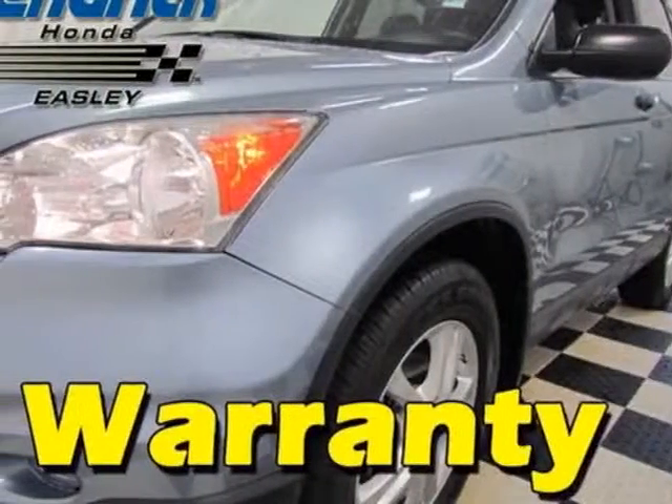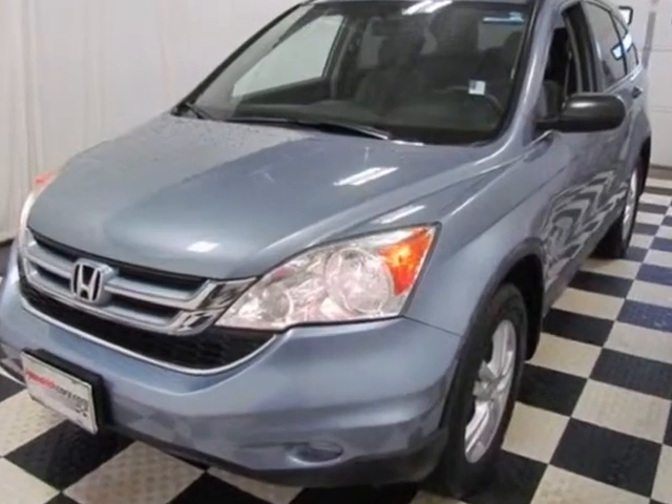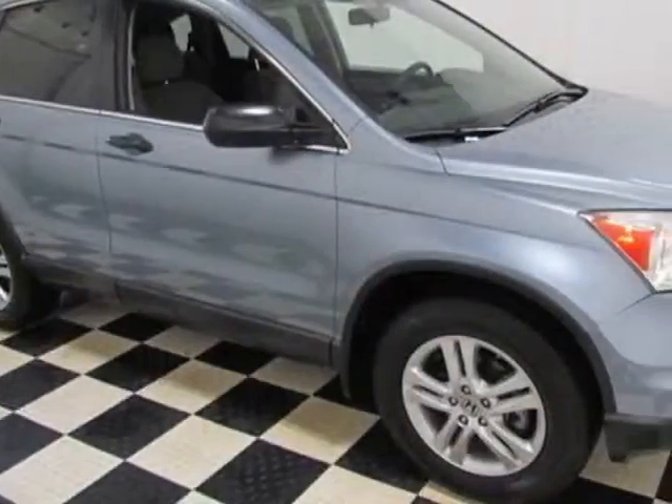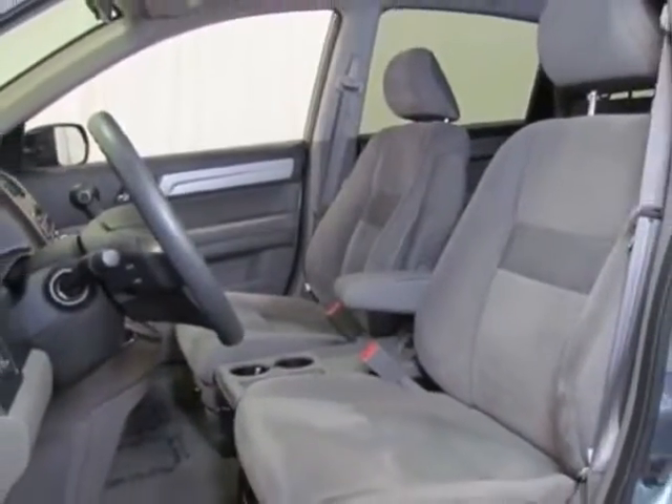Come take a look at the certified pre-owned 2010 Honda CR-V. This CR-V has just under 55,000 miles. This vehicle gets an estimated 21 miles per gallon in the city and an estimated 27 on the highway.